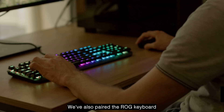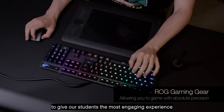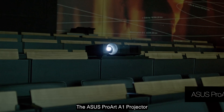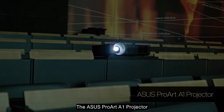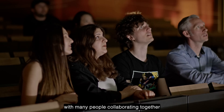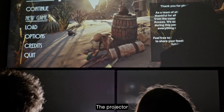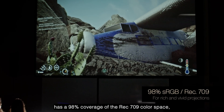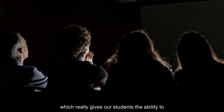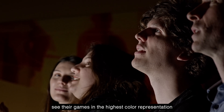We've also paired the ROG keyboard and gaming mouse to give our students the most engaging experience while they're testing their games. The Asus ProArt A1 projector allows our students to present their game to a large audience, with many people collaborating together to view the quality of the product. The projector has 98% coverage of the Rec 709 color space, which really gives our students the ability to see their games in the highest color representation possible.